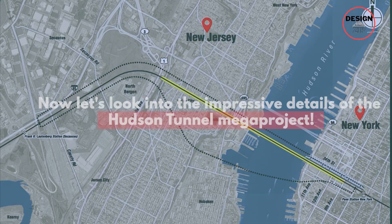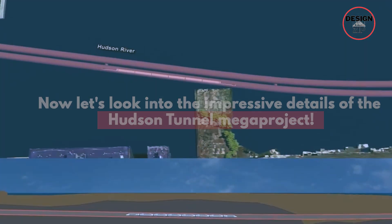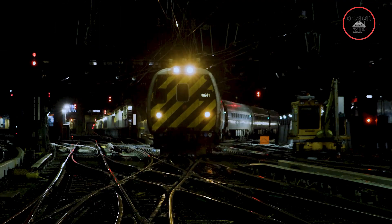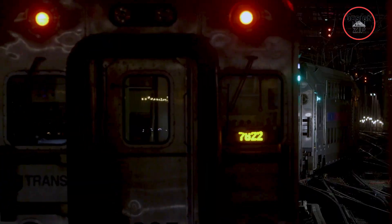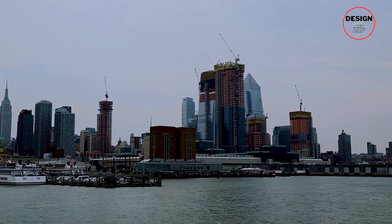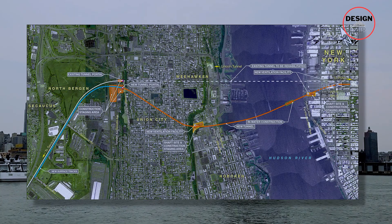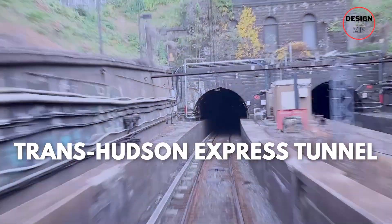Now let's look into the impressive details of the Hudson Tunnel megaproject. Taking a trip back to the mid-90s: in 1995, three authorities — the Port Authority of New York, New Jersey Transit, and the Metropolitan Transportation Authority — launched something called the Access to the Region's Core, or ARC. Basically, they wanted to figure out how to make public transportation better for everyone in the New York metro area. One of the major projects that came out of this study was the Trans-Hudson Express Tunnel.